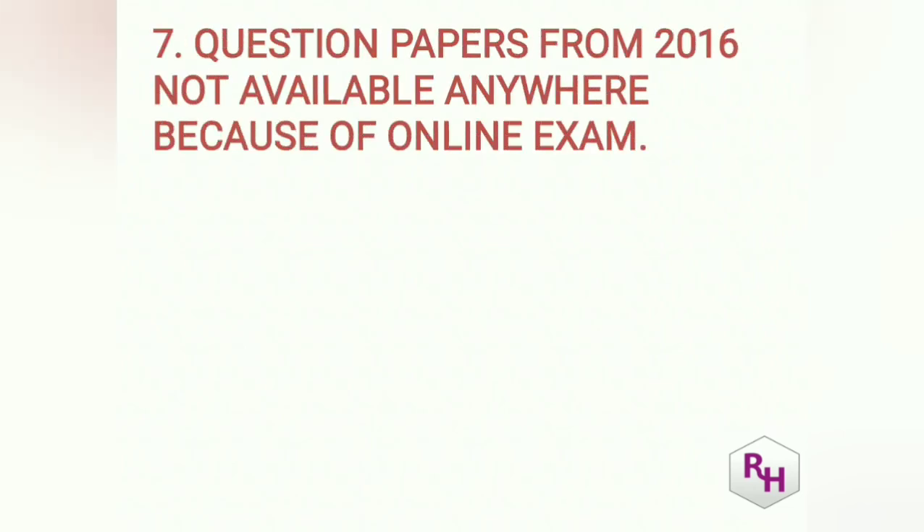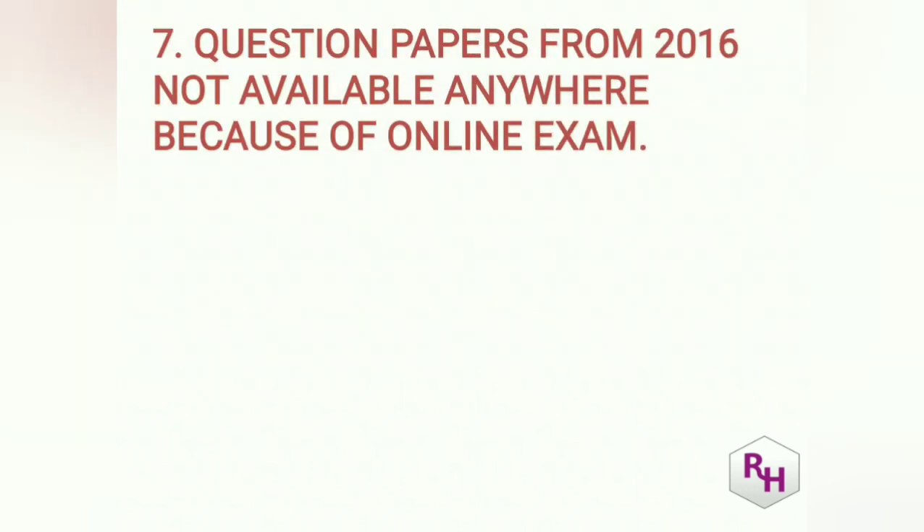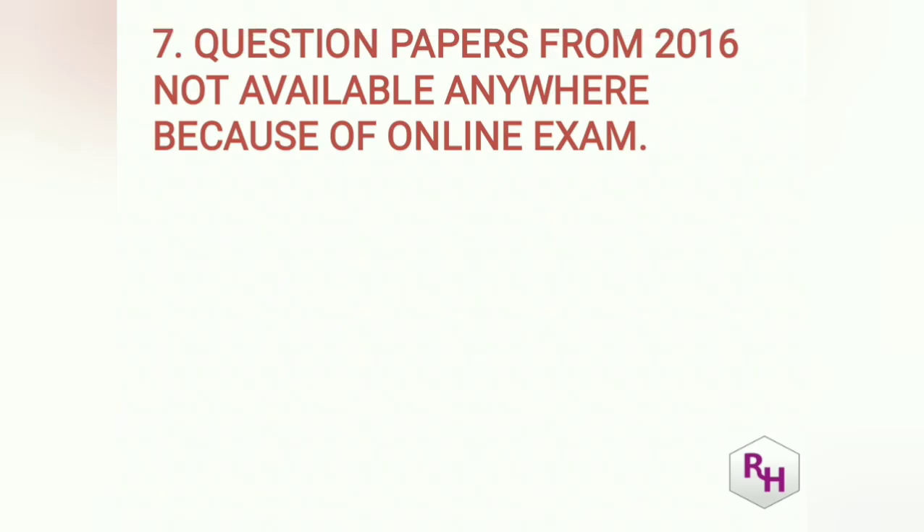A main disadvantage of COMEDK is that many students ask me to solve previous year questions, but from 2016 COMEDK became online, and we cannot get any previous year papers. Up to 2015 we have previous year papers, but from 2016 no papers are available in any books. JEE is also online but they provide question papers on the NTA website — COMEDK does not do that.